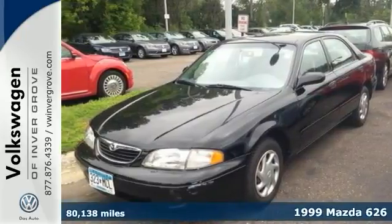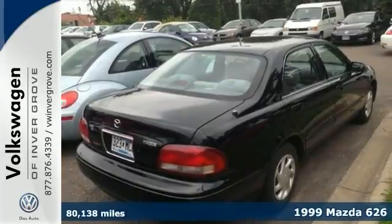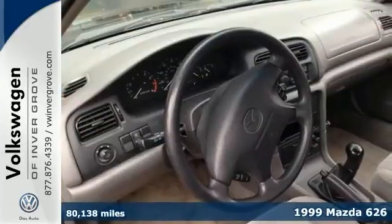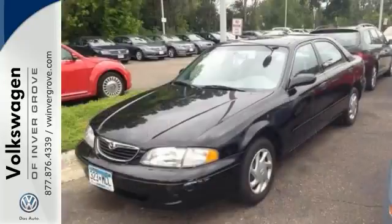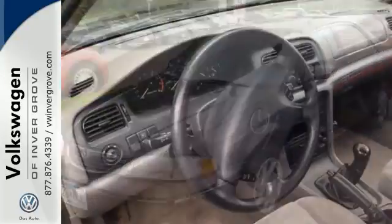It's a 1999 Mazda 626. You'll love it or return it. This one features a CD player, remote keyless entry, and air conditioning for everyone's comfort. It also comes with cruise control and power windows and locks and so much more.